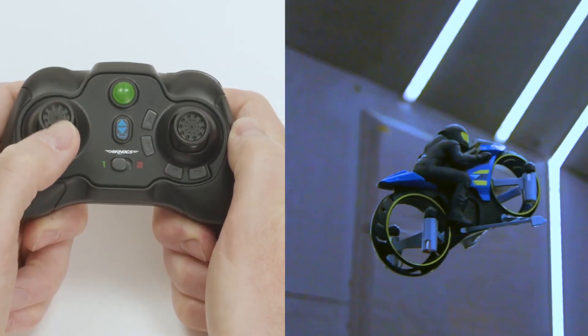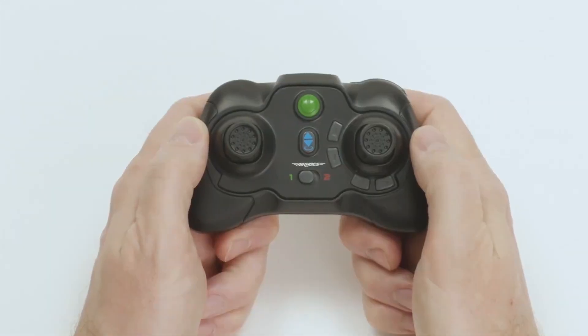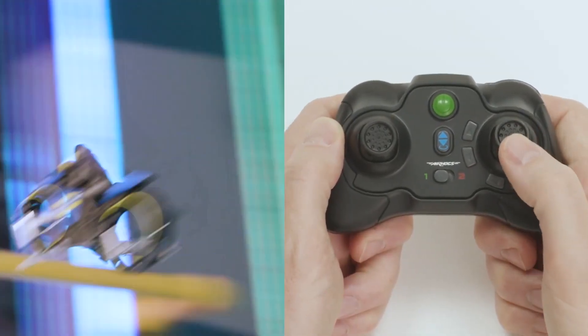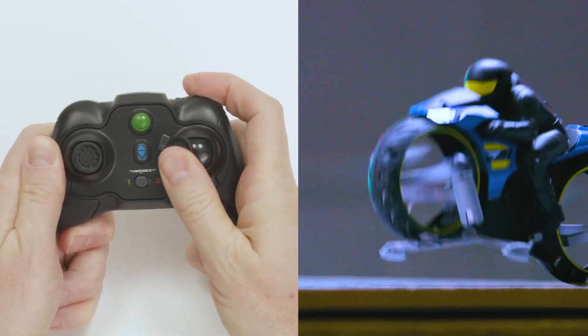When it's time to take to the skies, the Flight Rider can take off and fly in all directions, offering a thrilling aerial experience. The toy also has built-in stabilizers that make it easy to fly and land.